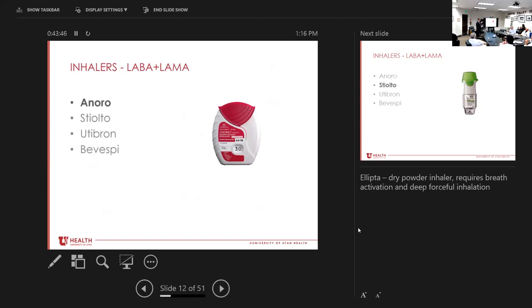In the United States there are four combination LAMA/LABA inhalers: the Anoro, the Stiolto, the Utibron, and the Bevespi. Each one has roughly the same type of medicine in it, but the delivery device is different. The Anoro uses an Ellipta delivery system — the patient flips down the top, hears a click meaning the medicine is loaded, puts it in their mouth, and takes a deep breath in. This is a dry powder inhaler, so if you have a patient who's really sick and weak with bad COPD, they're not going to be able to generate enough force to get this medicine to their lungs.